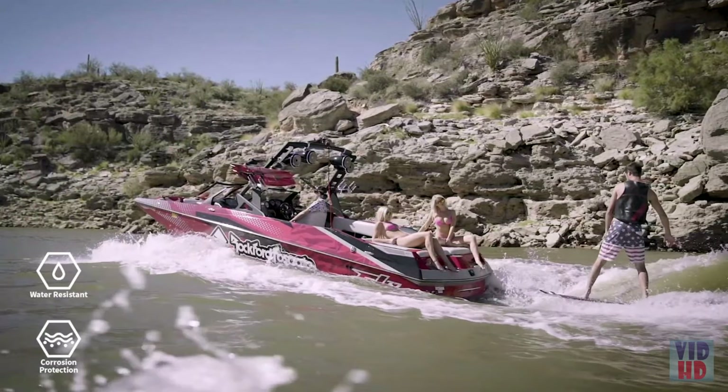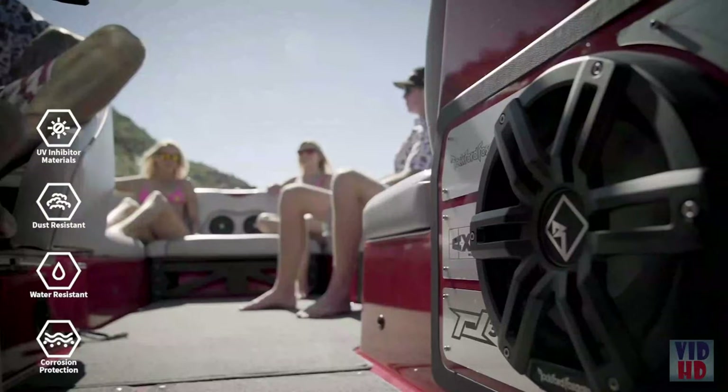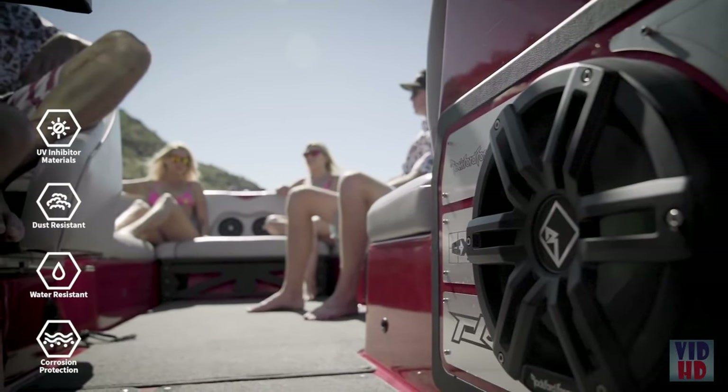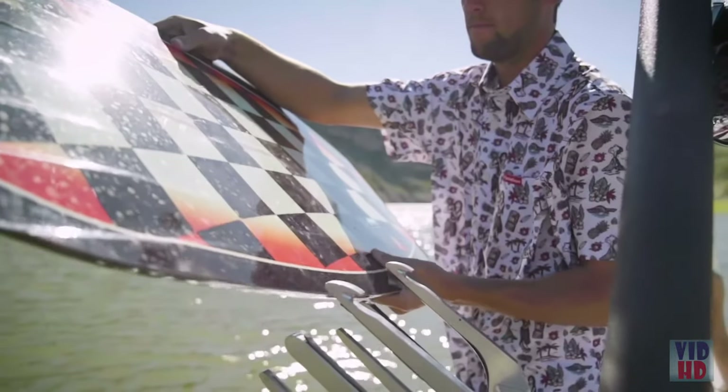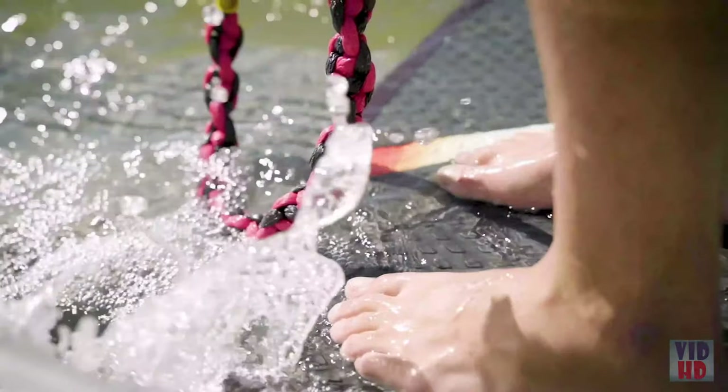We built them to be element ready, which gives these speakers protection against salt, water, dust and harmful UV rays so they won't fade or deteriorate. Once you hear their rich full sound, you'll wonder what you've been missing before. Best of all, they're designed and engineered right here in Tempe, Arizona. Now let's take a look at the lineup and we'll dive into the features.